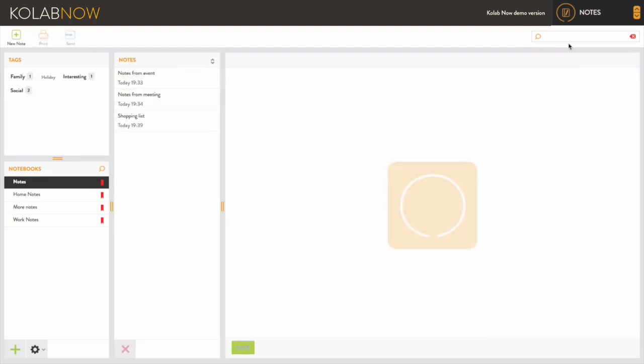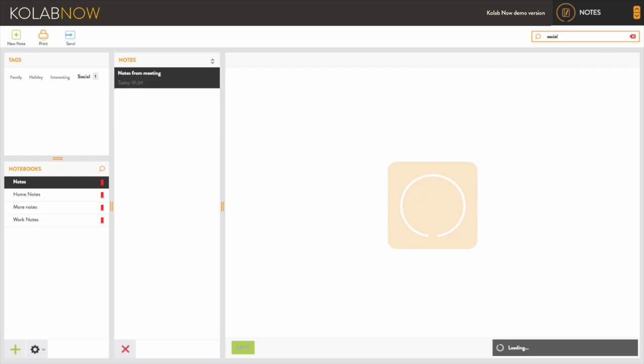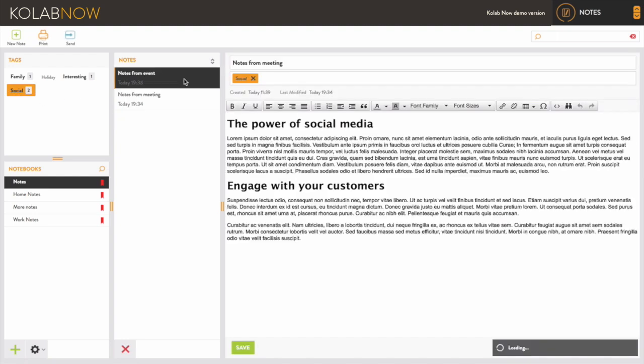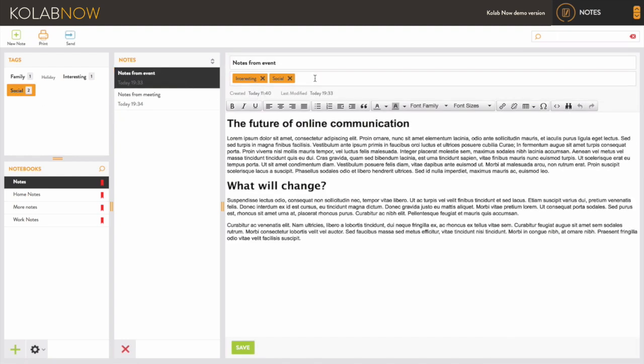Notes can also be tagged and filtered using CoLab Now's intelligent tagging system. This allows you to use the same tags with your emails, events and tasks, providing total consistency throughout.